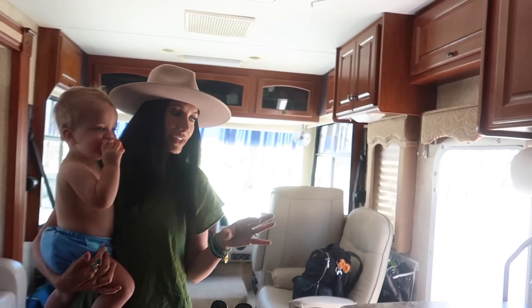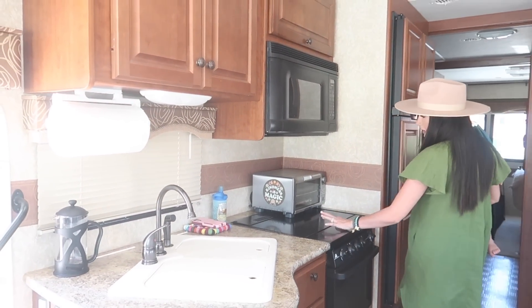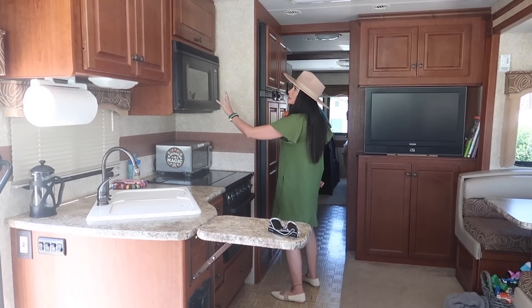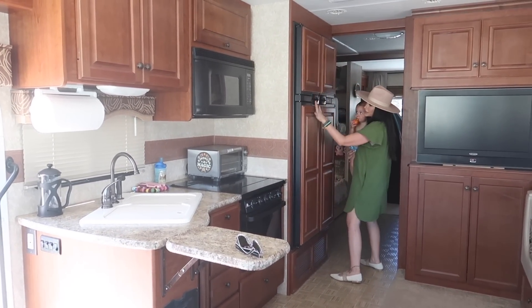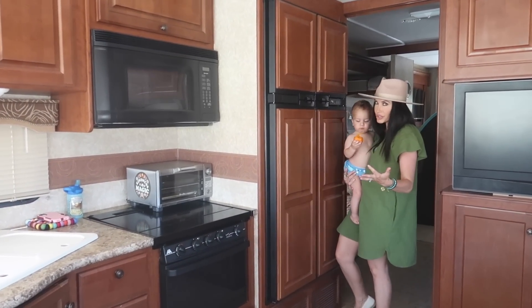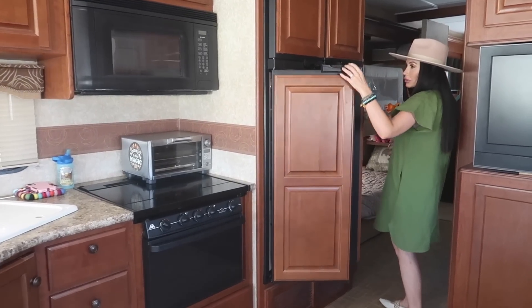This is our little kitchen area — has everything we need: a sink, an oven, a stove right here that just comes up. This right here is our little toaster oven and microwave. We have our fridge and freezer here. It's actually pretty big for a motor home — not a residential size, but it is really big.